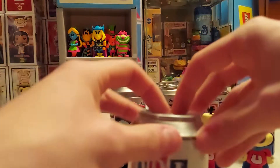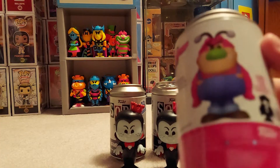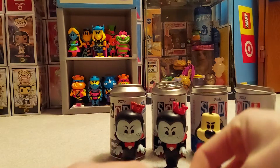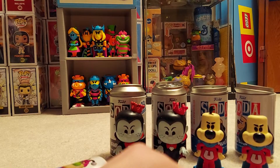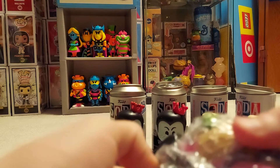We'll jump around — we'll do Fuzzy Lumpkins then go back to Underdog. This one has a flocked chase; it's a completely different outfit — he has his hat on and stuff. This bag is really melted, and it's just a common.